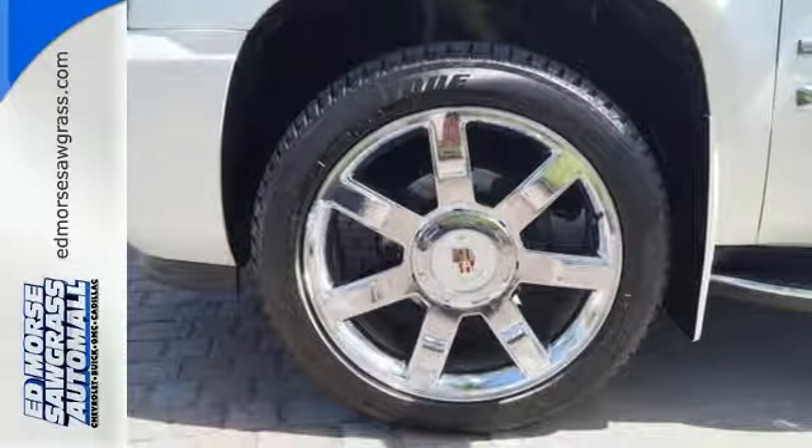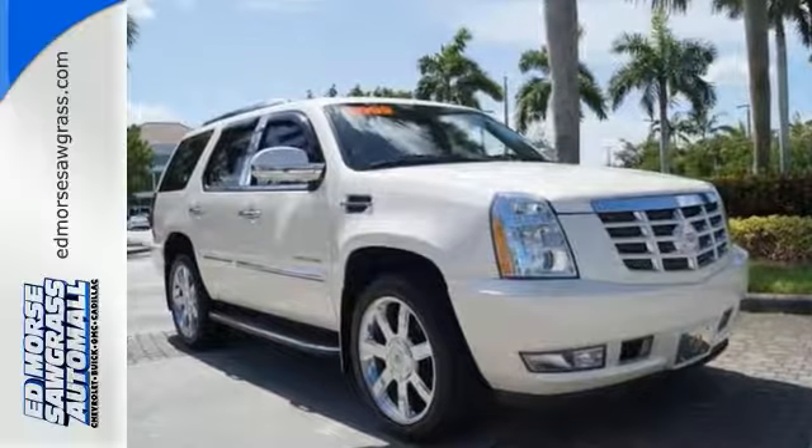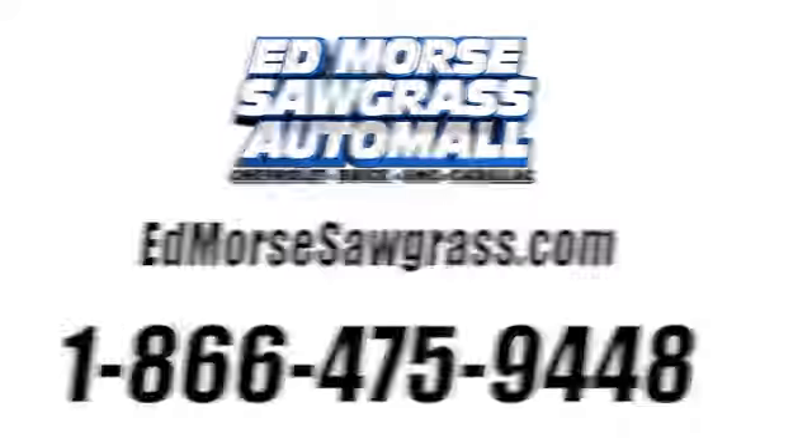Come on in and experience true luxury for yourself in this Cadillac Escalade. Call us today at 1-866-475-9448.